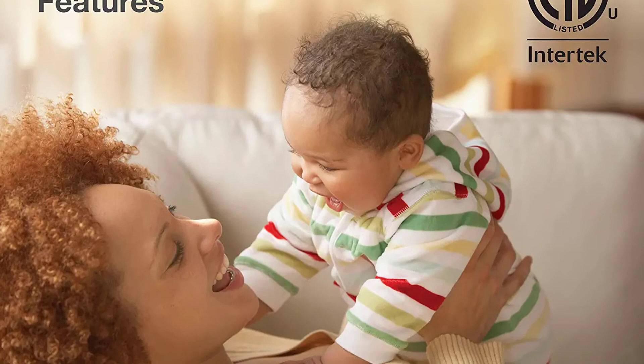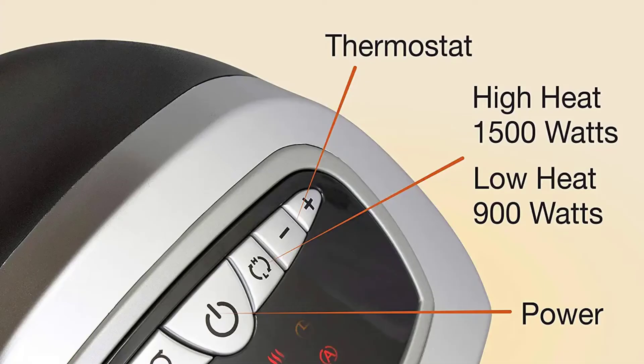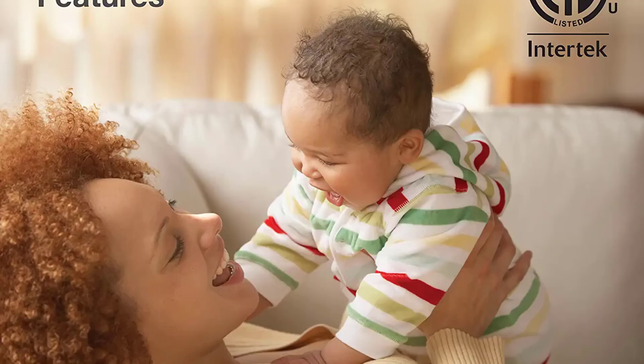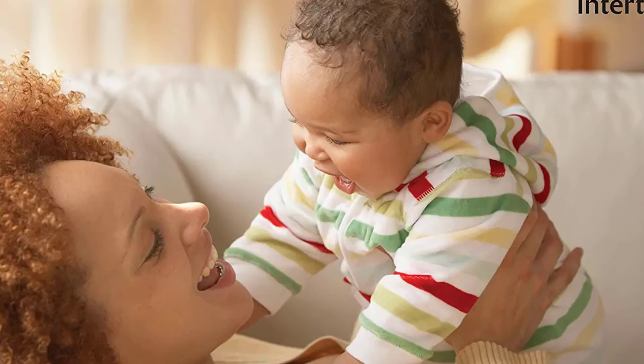It also has an adjustable thermostat allowing you to adjust the temperature as per your needs. With the help of a digital display, you can also automate the performance of the Lasko 755320 ceramic space tower heater with the timer functionality. Plus, you can handle the unit from any corner of the room as it arrives with a handy remote. The space heater comes pre-assembled in the package and ready to use right after unboxing. The Lasko 755320 ceramic space tower heater is backed by a year of warranty, which is good enough for this price point.